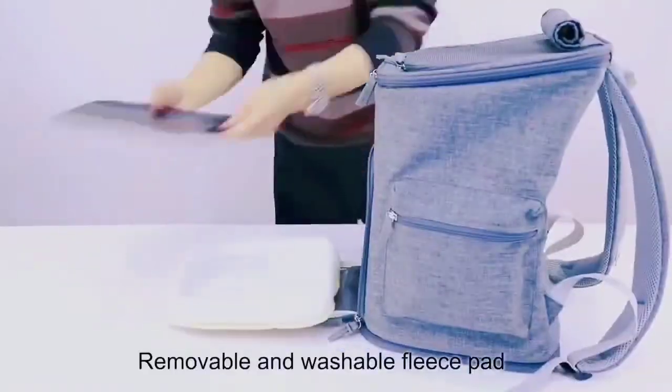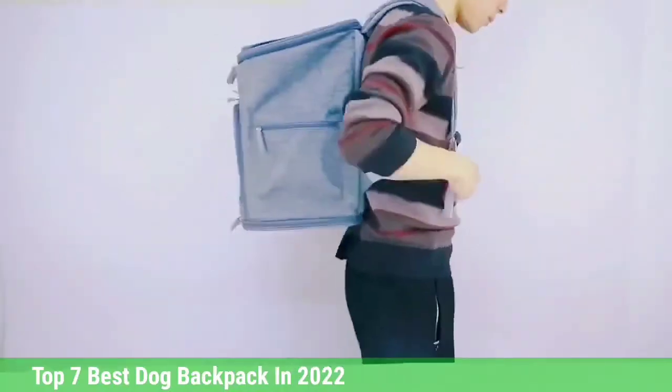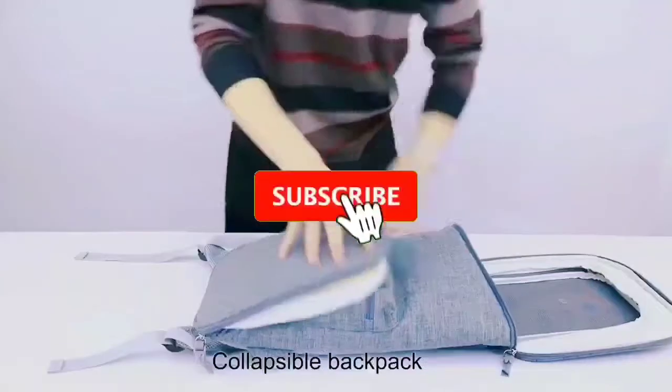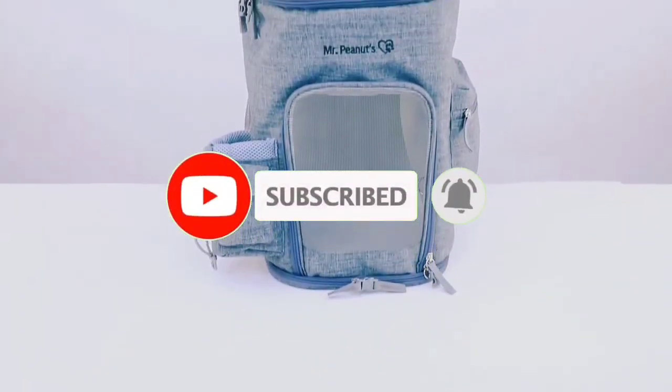That's all for the Top 7 Best Dog Backpacks in 2022. The links to all products are in the description, updated for the best prices. Subscribe to our channel for more videos — we'll see you in the next one, take care, bye!